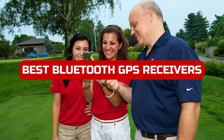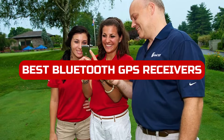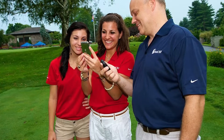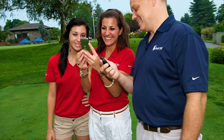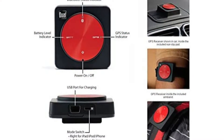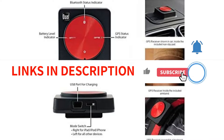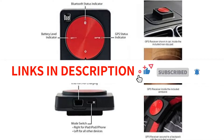In 2022, the best Bluetooth GPS receivers will be even better than they are today. They will offer faster speeds, more features, and be easier to use. So what are you waiting for? Get started on your next hiking or travel adventure with the best Bluetooth GPS receivers in 2022. We have included links in the description box — let's get started.